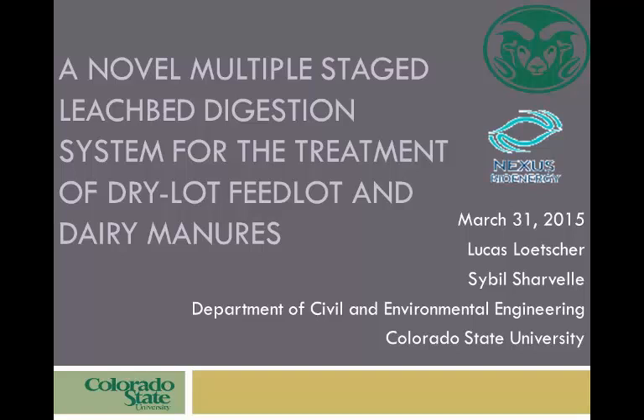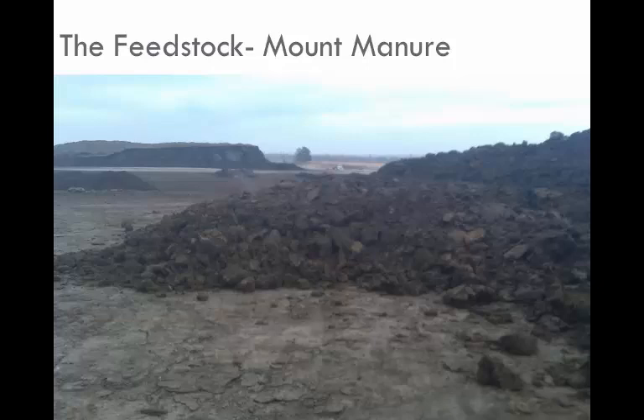Companies have struggled, and there are very few implementations using these dry lot wastes. So we at Colorado State University started looking at it and saying, what can we do to address this problem? This is a photo from one of our many dry lot feedlots outside the front range of Colorado, about 45 feet in the air on top of a pile that trucks drive around to get to the top — very large piles of this very dry manure.